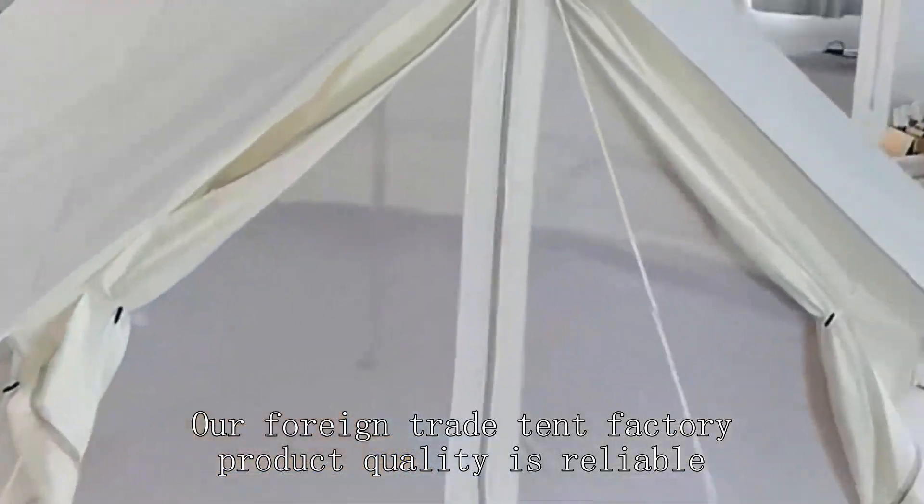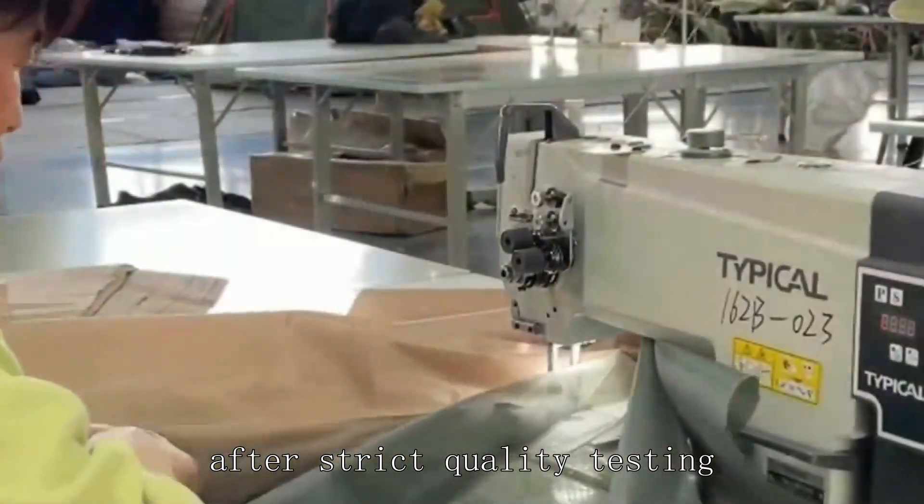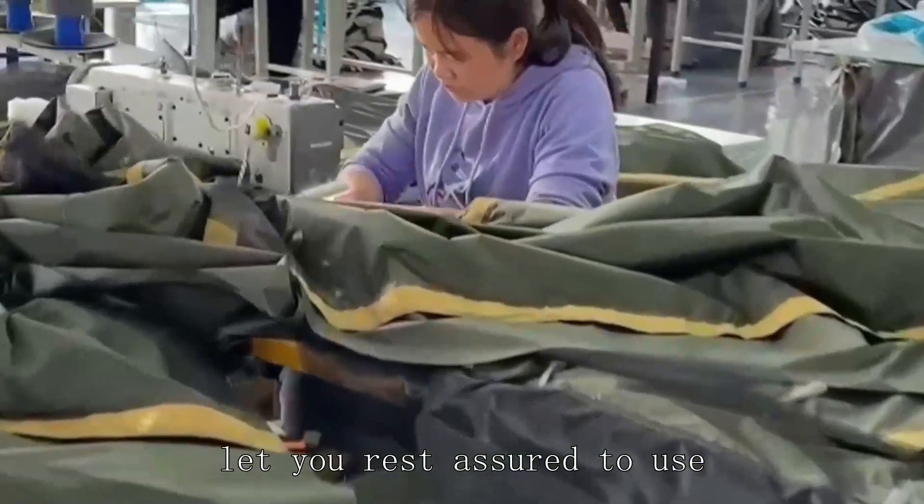Our foreign trade tent factory product quality is reliable. After strict quality testing, let you rest assured to use.